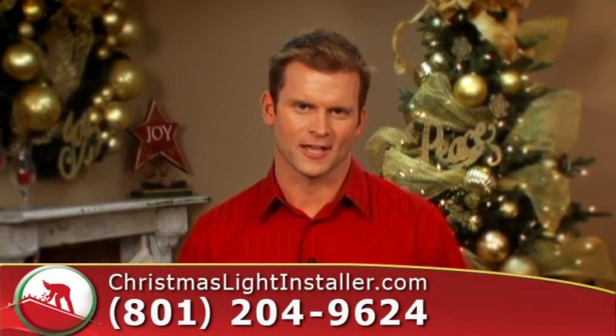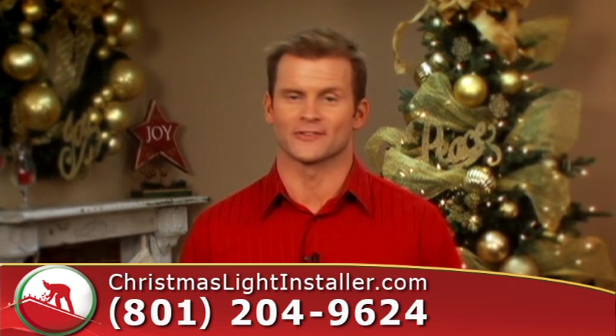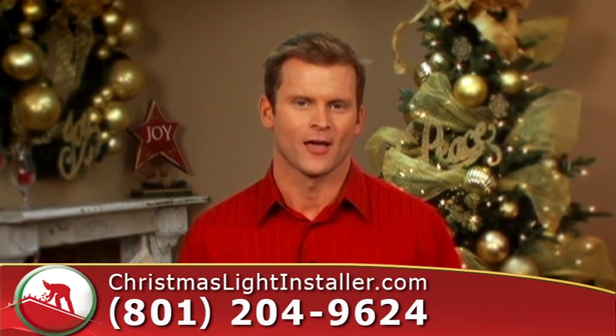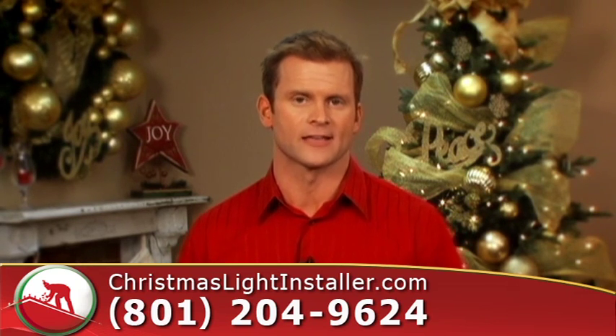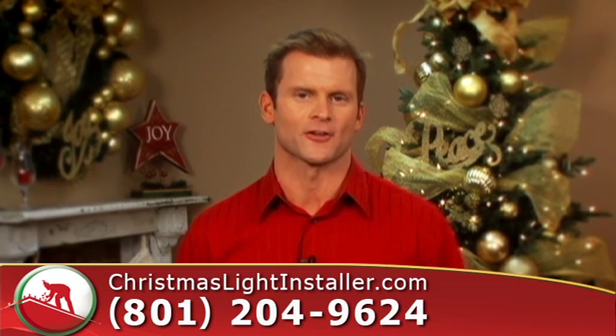Remember putting away those Christmas lights last year? Hire christmaslightinstaller.com and you'll never have to dig those things out ever again. We want to install your lights, maintain them all season, and remove them without you ever having to lift another finger again.